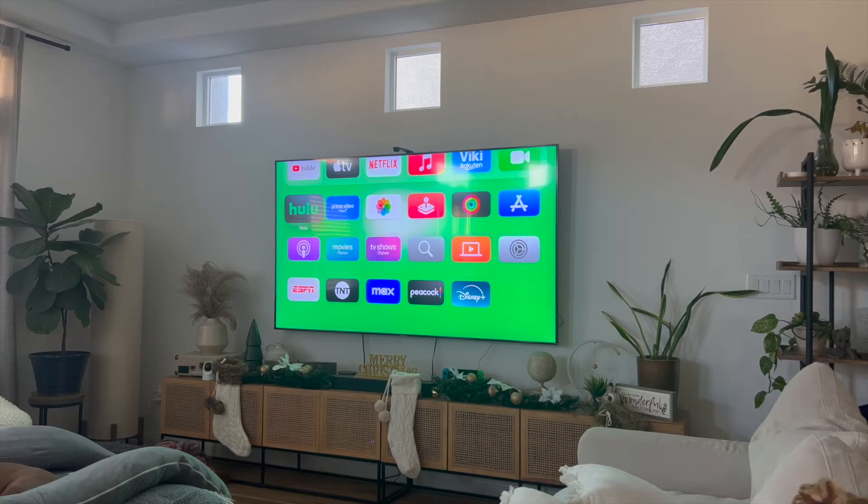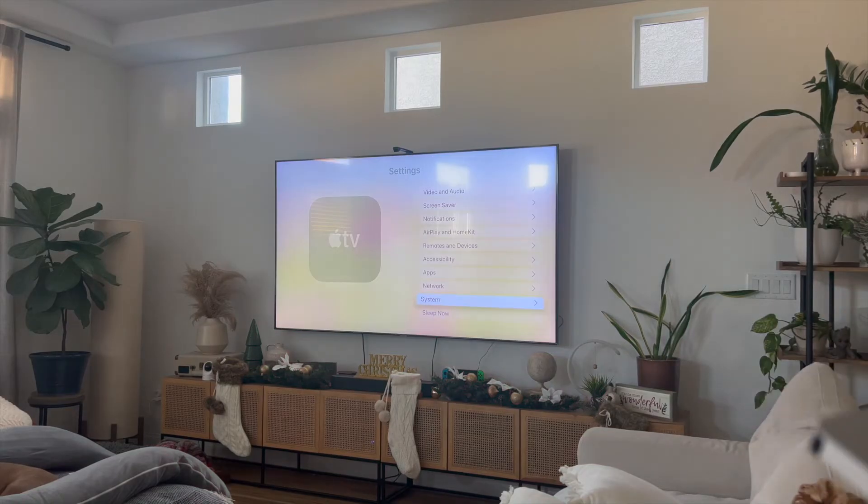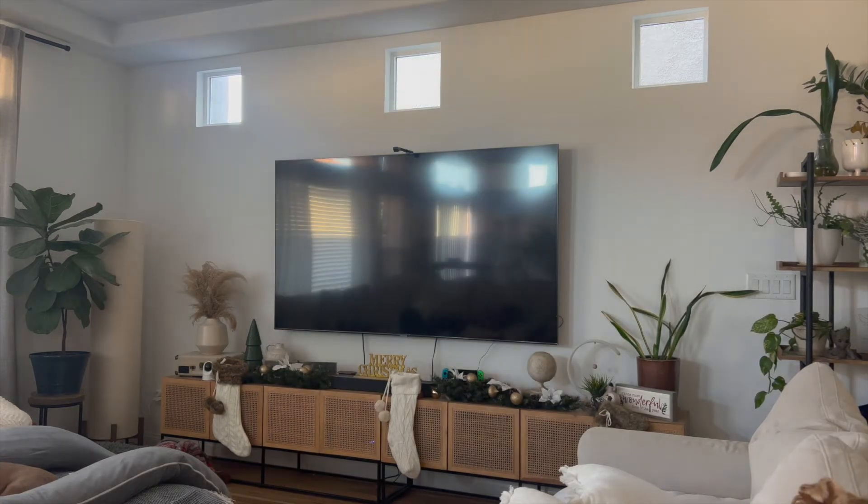The way that I actually fixed Prime Video is that I went into the Settings tab and then scrolled down to where it says System, and from there I clicked on Restart. What this does is it resets all the apps on your Apple TV and also restarts your Apple TV.